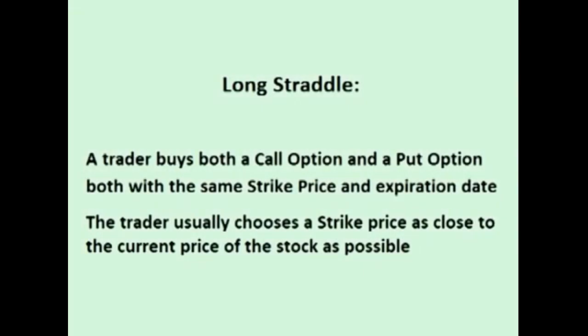A long straddle is a trade that combines two options on the same stock, a long call and a long put, both with the same strike price and time of expiration.